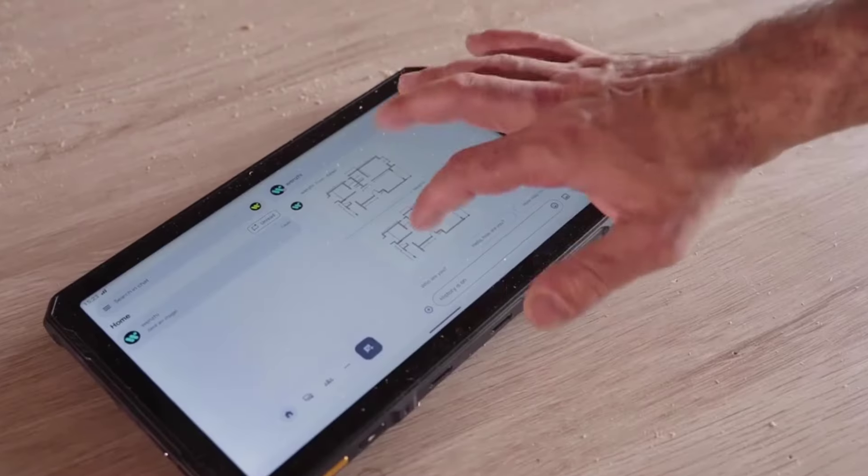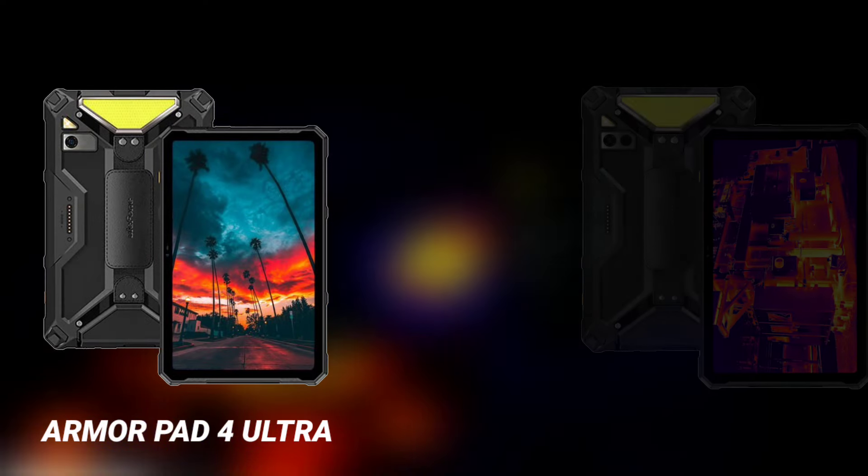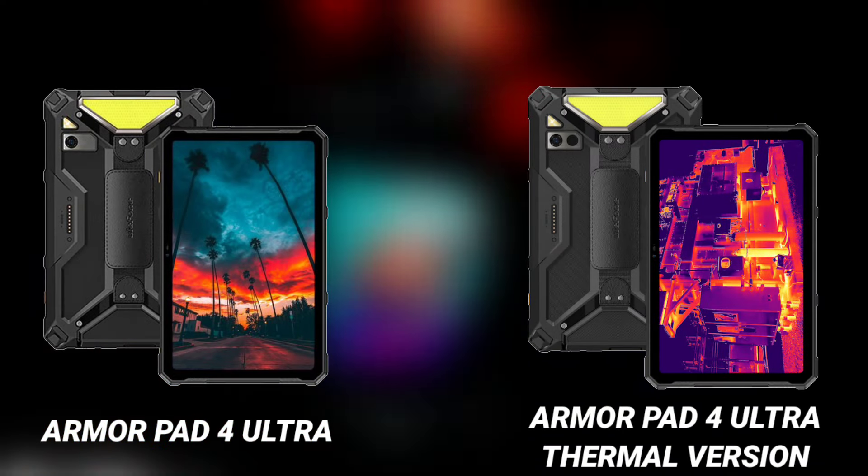Elephone has announced two new 5G rugged tablets and they are called the AMO Part 4 Ultra and the AMO Part 4 Ultra thermal version.